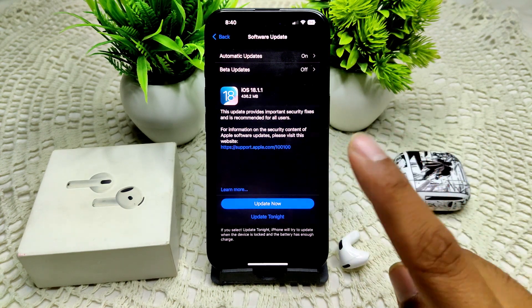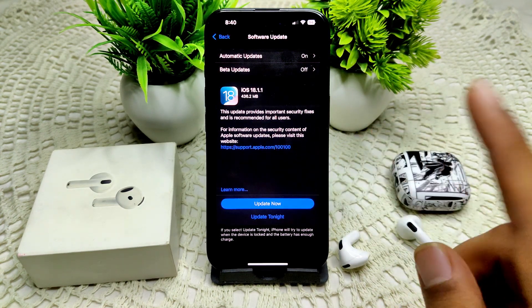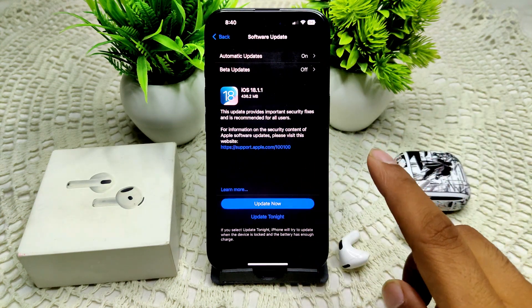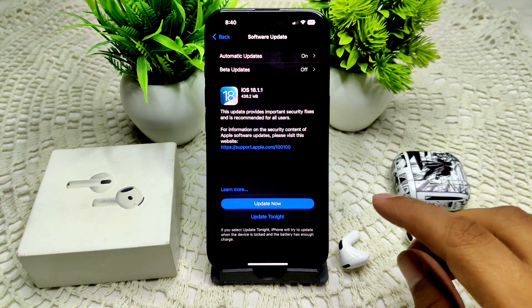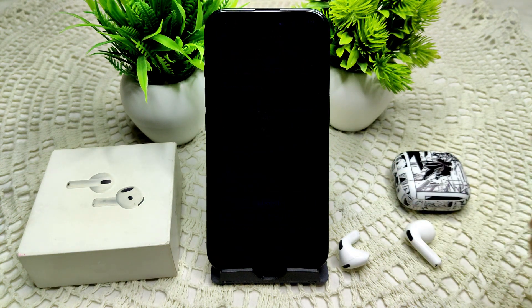If location tracking still does not work, disable and re-enable Find My settings on both your iPhone and AirPods. Restart your iPhone after making changes to settings — this can resolve the problem. By following these steps, you should be able to resolve the location tracking issue effectively.